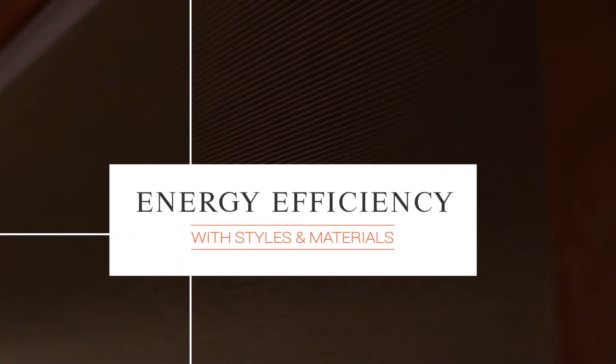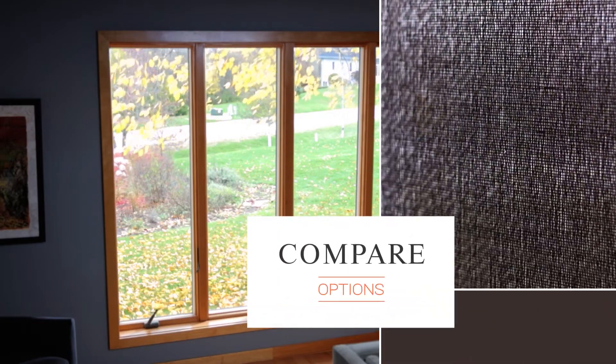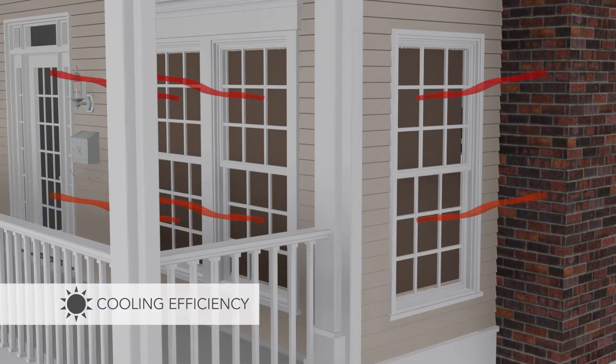When you're considering new window treatments, don't forget to compare the energy efficiency of different styles and materials. Because the right window treatments can greatly improve your window's energy efficiency and lower your energy costs.